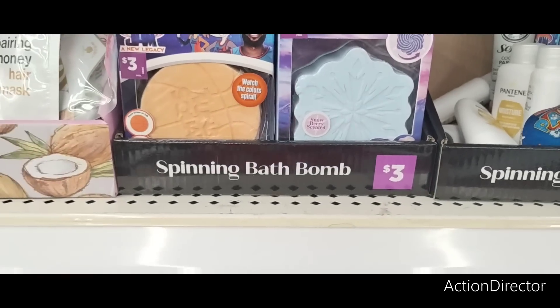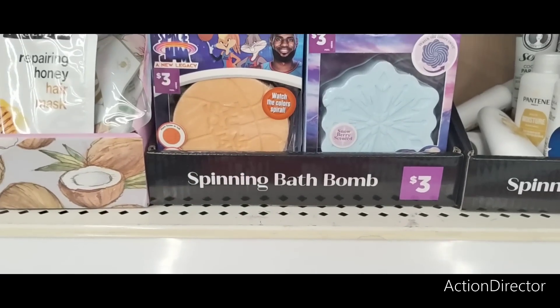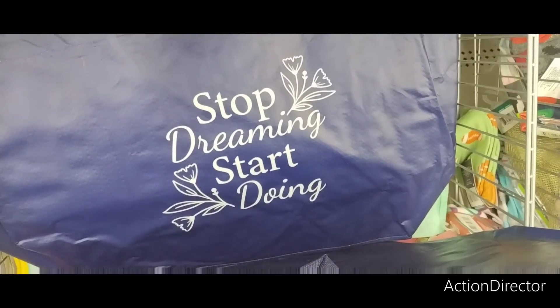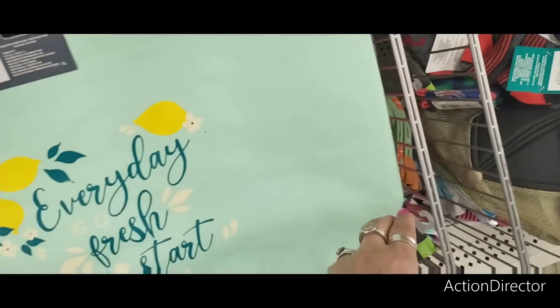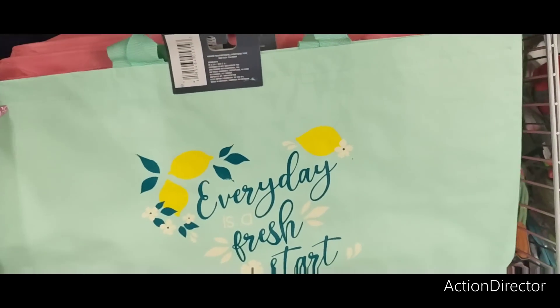The spinning bath bombs are still an amazing deal — three dollars for Elsa and Space Jam. They have cute totes: 'Live in Full Bloom,' 'Stop Dreaming Start Doing,' and 'Every Day Is a Fresh Start' — love the lemon design on that one.